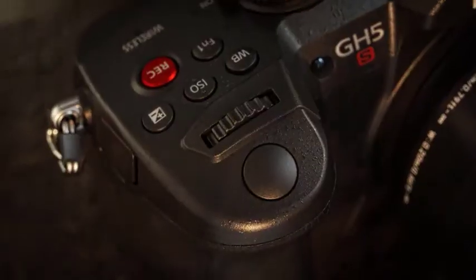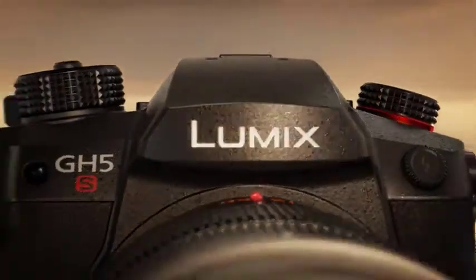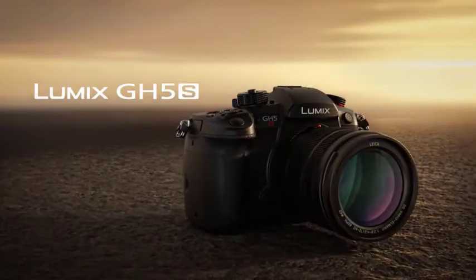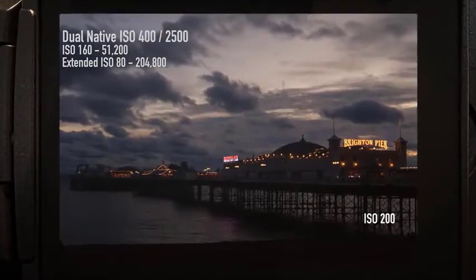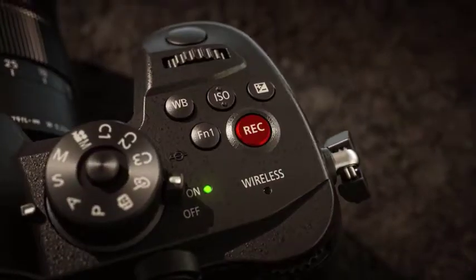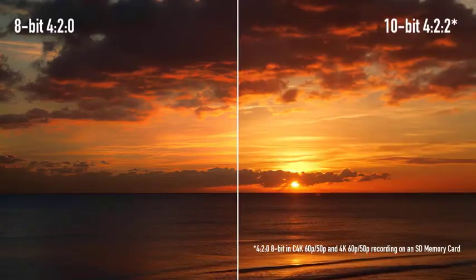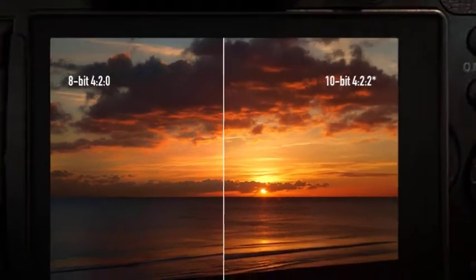The GH5S also records 4:2:2 10-bit 400Mbps all-intra in 4K and Cinema 4K, and 200Mbps all-intra in full HD. The Lumix GH5S is also compatible with timecode in/out, making it easy to synchronize multiple compatible devices when filming, for pain-free post-production editing. A bundled coaxial cable for a BNC terminal connects to the flash sync terminal of the camera, allowing the camera to be used as a timecode generator for other GH5S cameras and professional camcorders.